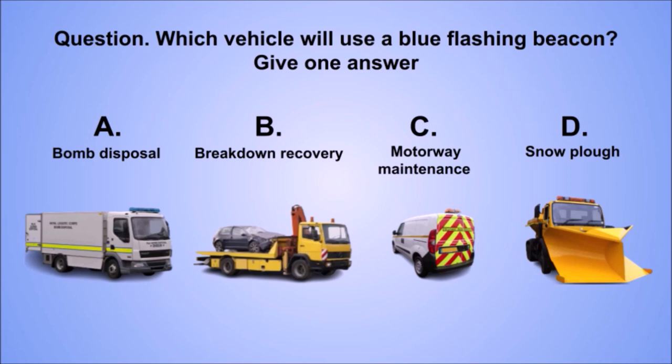Question: which vehicle will use a blue flashing beacon? Give one answer. A. Bomb disposal. B. Breakdown recovery. C. Motorway maintenance. D. Snow plow.